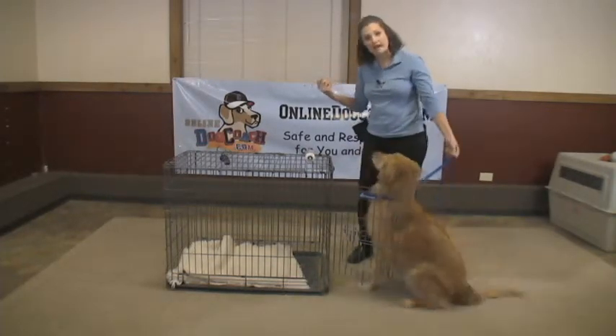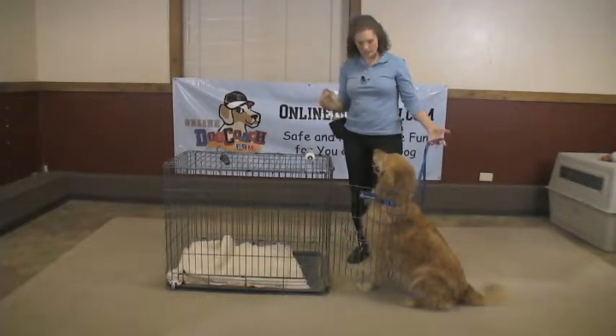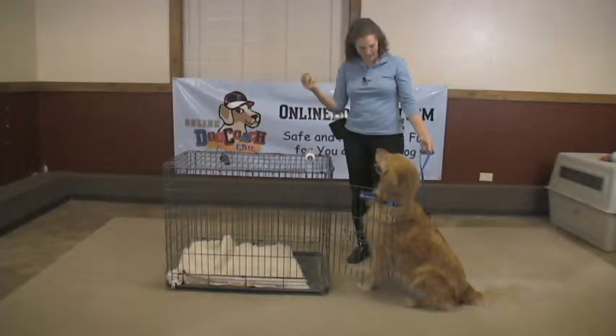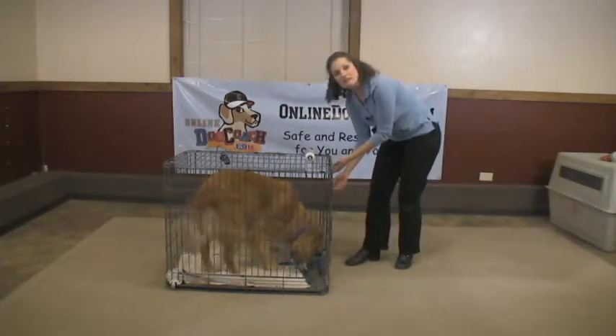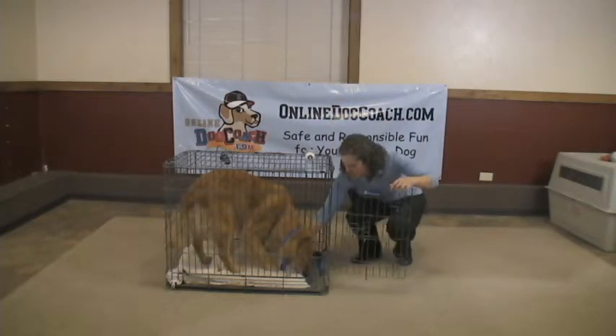Now you don't want them to have the treat when they come out of the kennel. You don't want them to be rewarded for being outside of the kennel. He can only have this when he's inside and happy. Kennel. Good boy. And you'll notice I'm only leaving the door shut for a few seconds at a time.